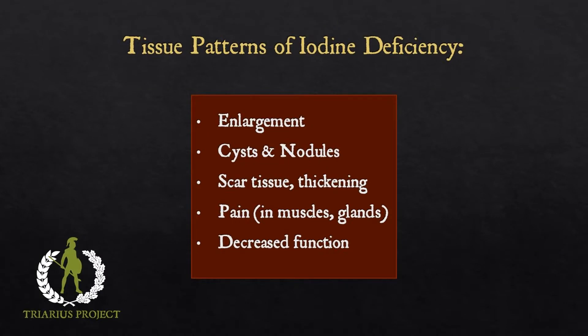Fletchers describes a typical deficiency pattern: if the thyroid is deficient you get enlargement, cysts, nodules, and decreased function; if the breast is deficient you get cysts, scar tissue, nodules, enlargement, lack of function, and pain; if the ovaries are deficient you get cysts, scar tissue, nodules, enlargement, and polycystic ovarian syndrome; if it's in the skin you get cysts, nodules, scar tissue, and decreased sweating and elimination of toxins; if it's in the muscles you get cysts, scarring, nodulation, and pain — in other words fibromyalgia; if it's in the brain you get fogginess, decreased IQ, mental confusion, and ADHD.